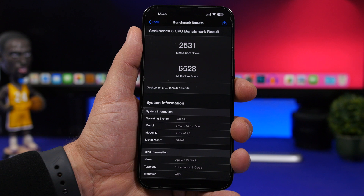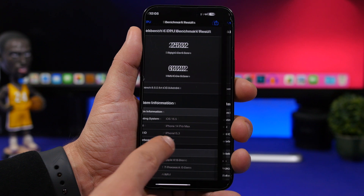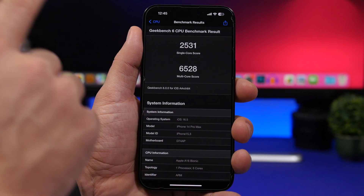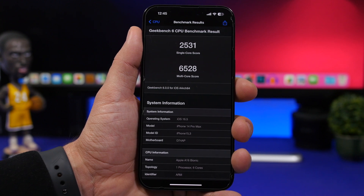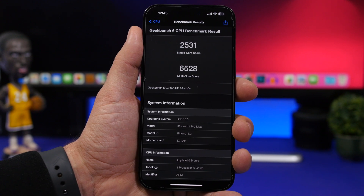Looking at the performance of iOS 16.5, we can see quite a big improvement with beta 3. Beta 2 had a multi-core score of 6,322, while beta 3 shows an increase of just over 200 points, coming in at 6,528. The single-core score is almost exactly the same — 2,532 on beta 2 versus 2,531 on beta 3. Overall, iOS 16.5 has great performance and is quite stable, as Apple is now polishing this software before moving on to newer updates coming very soon.